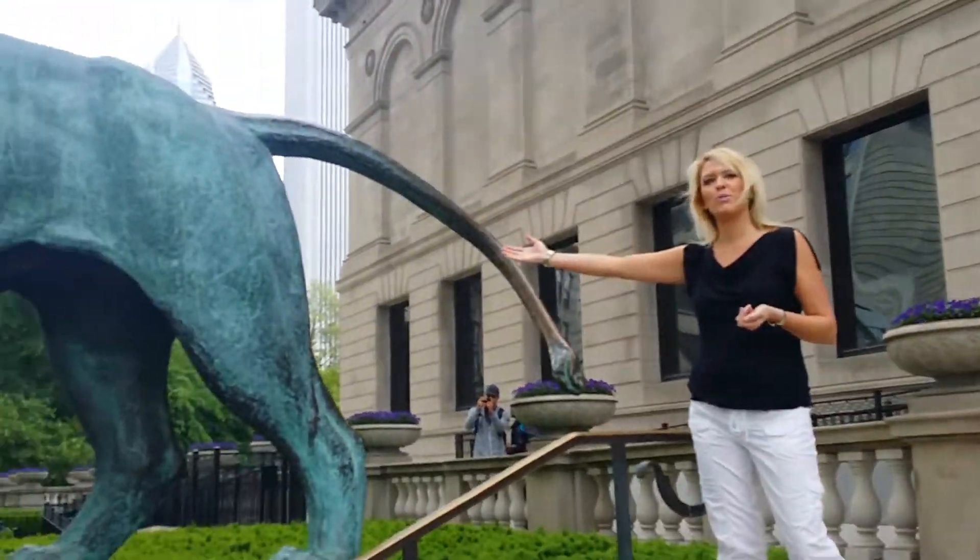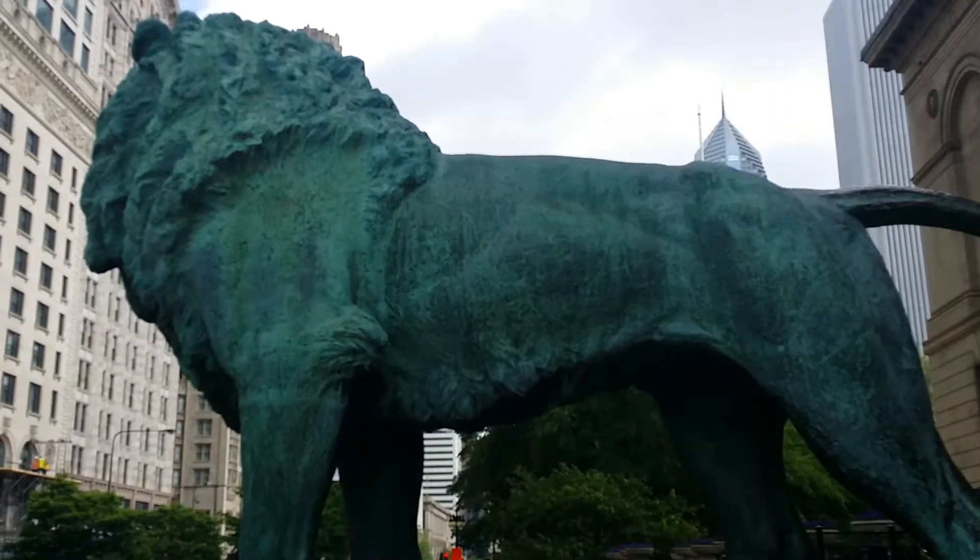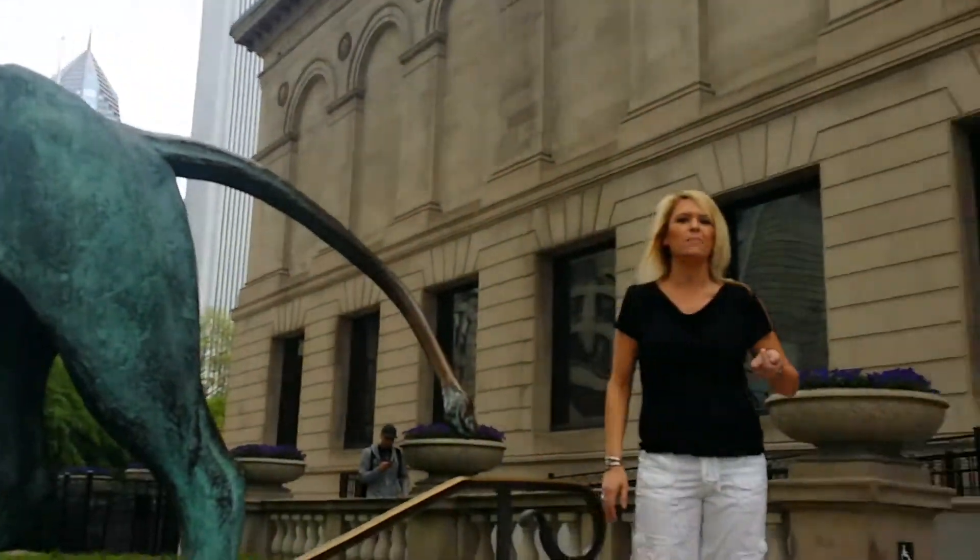Today we're in the Chicago Art Institute. Standing next to me is one of my good friends here, a bronze lion. And there are two of these quite amazing lions flanking the building.